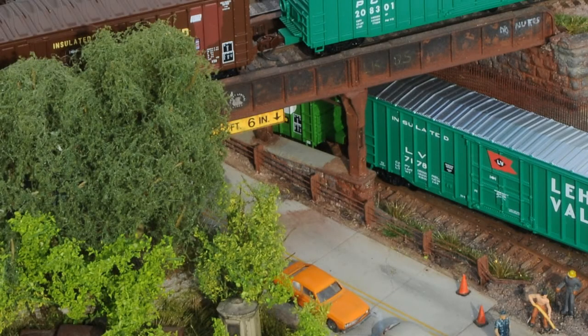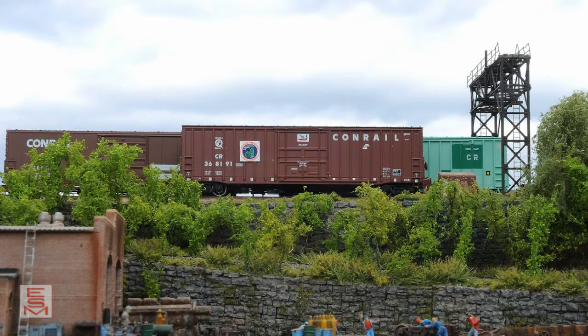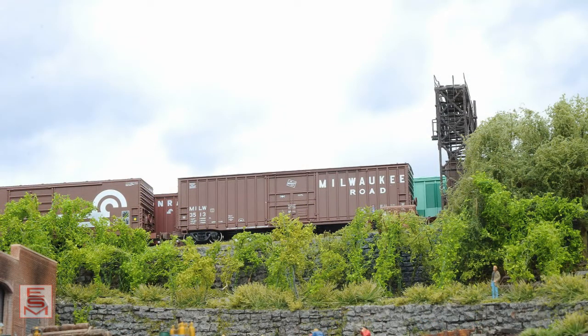New releases of the Eastern Seaboard Models N-Scale 50-foot X-Series boxcars are now in stock. New X-58 models include two Penn Central schemes, the unique Conrail safety on-rails theater car, Burlington Northern XML 14s, and Milwaukee Road.